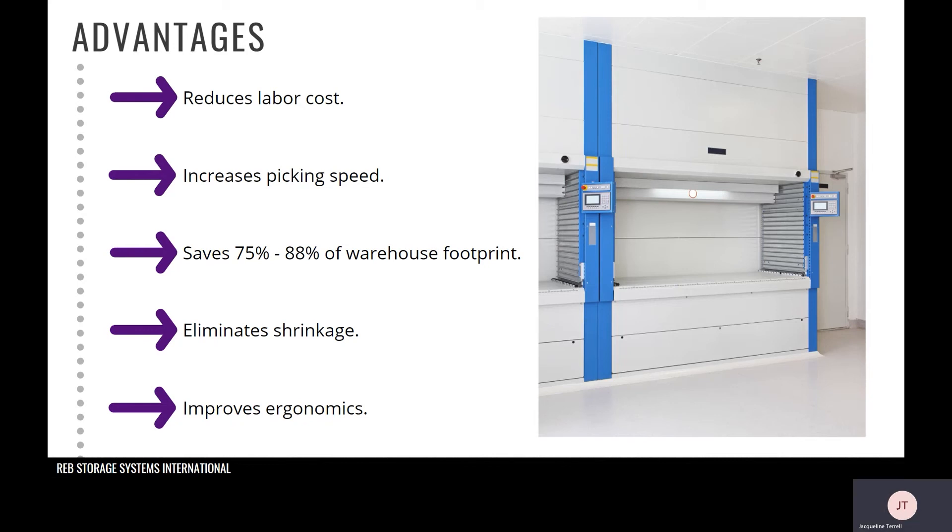The second advantage is that it increases pick speed, which goes hand in hand with the first point. VLMs can increase productivity up to 500 percent, of course depending on what your current operation is doing. It's due to the machine locating and presenting each item to the picker, which eliminates dwell time in the aisle — the picker is not searching which aisle to go down or where within the aisle the product is. The VLM presents the tray on average in 30 seconds or less.